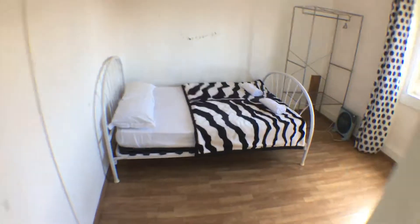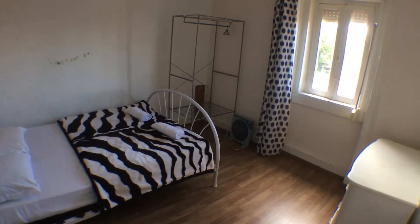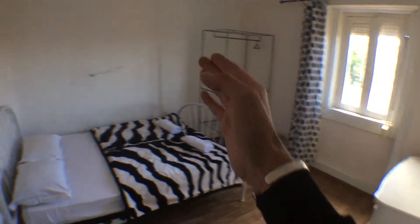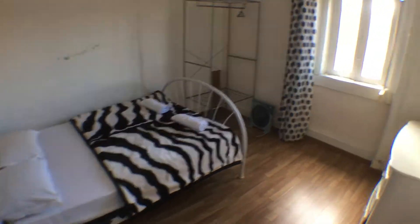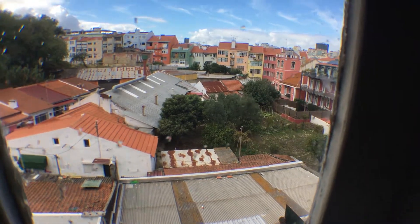If we turn right in here, we get to the last bedroom, equipped similarly to the other ones: chest of drawers, a small closet and a double bed. This room is facing the opposite side of the building, so a different view onto the gardens.